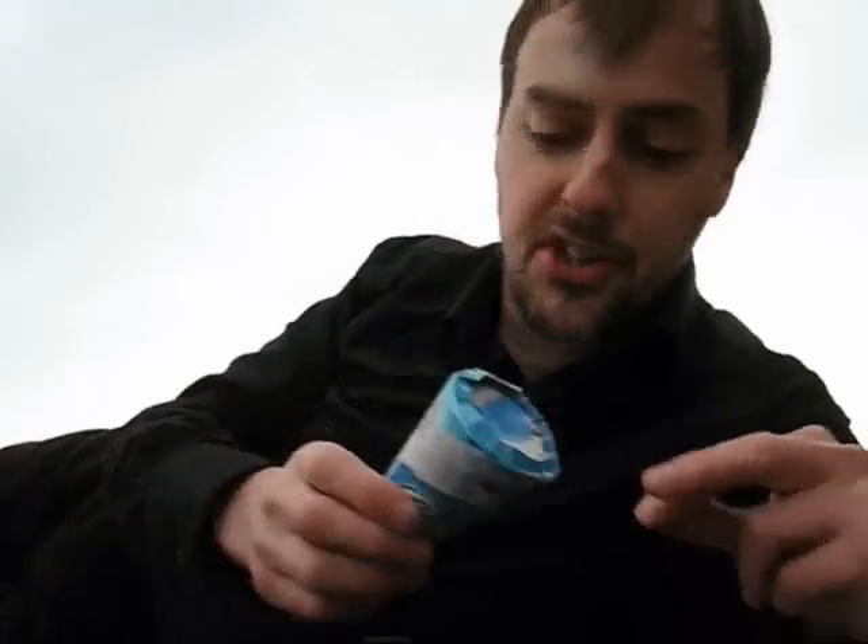Hello everybody. I'm Gary Cutlack for Tech Digest Live. Today I'm working from the beach thanks to the Vodafone USB modem adapter.